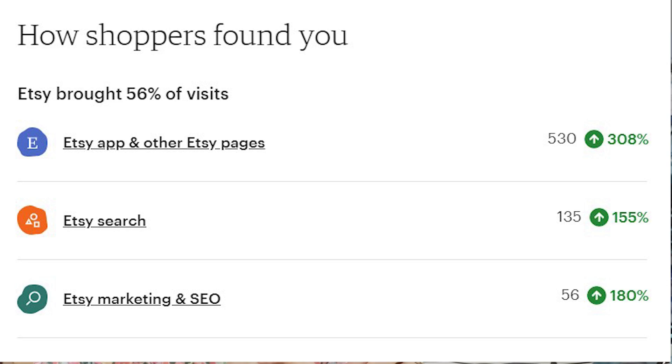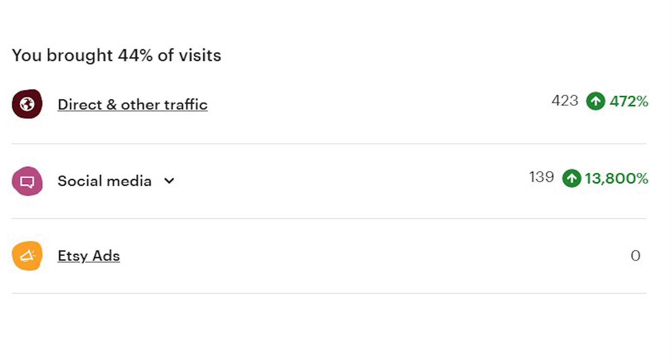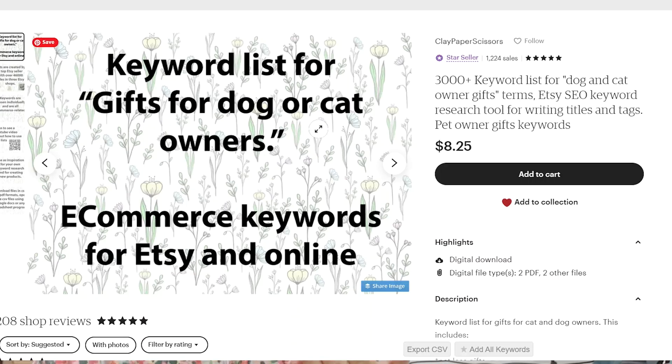I divided this into two three-week periods. For the first three weeks, my stats were that Etsy brought me 56% of traffic and I brought 44%. I had 112 orders and an 8.7% conversion rate. Etsy search brought 665 visits — including search in the app, direct traffic, and all that from Etsy itself — and there were 56 visits from off-site ads. For my portion of the traffic, most of it was coming from YouTube and Facebook, because those are really the two places I was talking about the lists and telling people in my Facebook group there's a new list available.